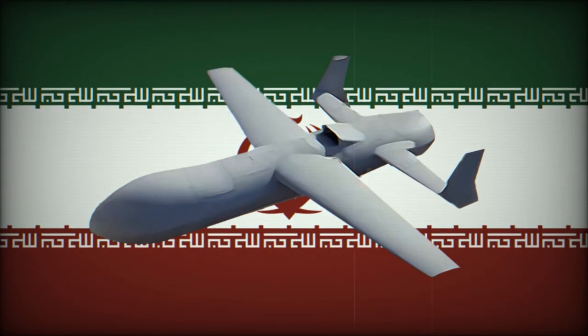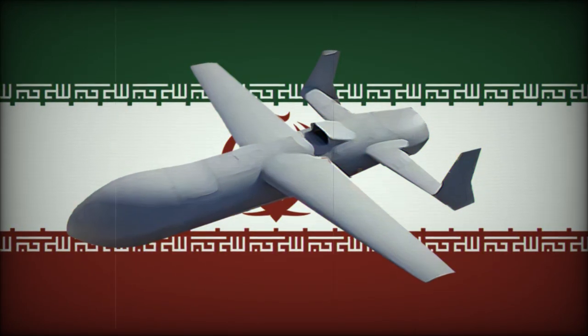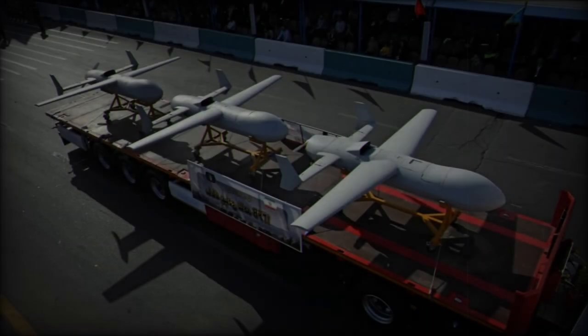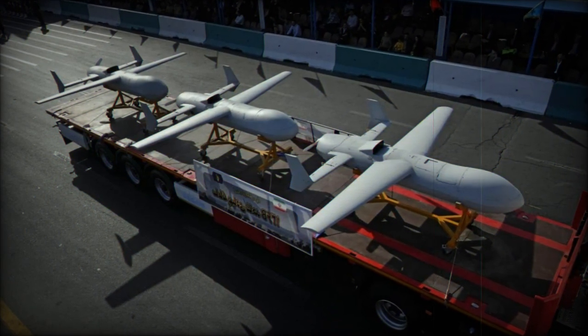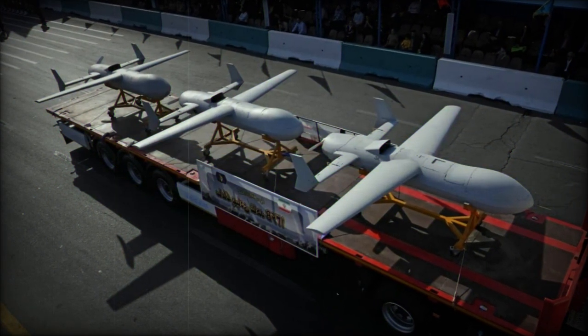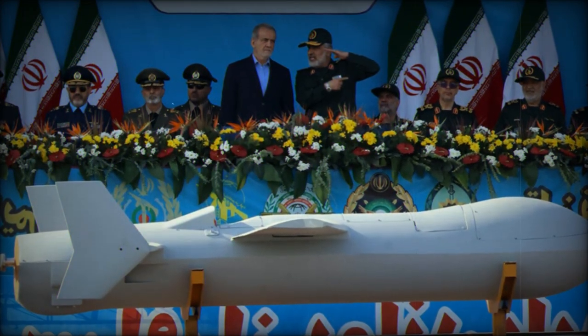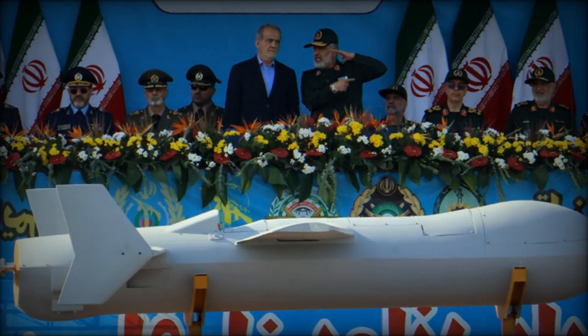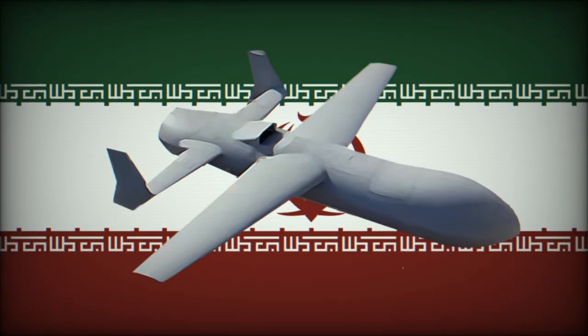Beyond the Shahid-136B, Iran also introduced the Shahid-238, a jet-powered version of the Shahid-136, and a new ballistic missile named Jihad with a range of 1,000 km. These new systems highlight Iran's ambition to diversify its military capabilities, particularly in areas such as missile technology and unmanned aerial vehicles, which are crucial for maintaining strategic deterrence.